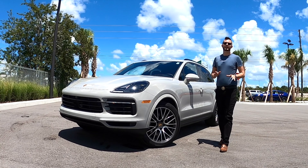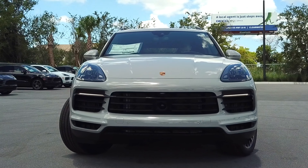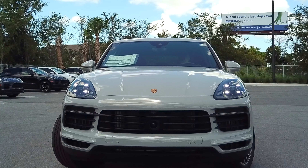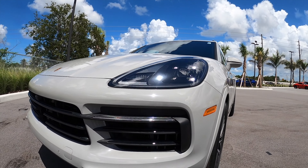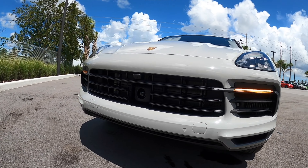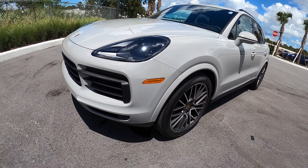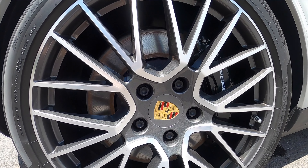The new Porsche Cayenne S definitely sets the athletic look in the front. LED headlamps with the black included PDLS — Porsche Dynamic LED System. Working down the lower, you're going to get your LED turn signals. I like that the vents are all in gloss black on the exterior. With ground clearance between 7 and 9.6 inches, that's pretty much the best in class. The fenders bulge out these 21-inch RS Spyder wheels, with disc brakes at 390 millimeters front and 330 millimeters rear.